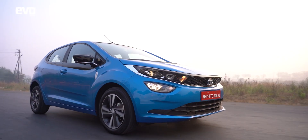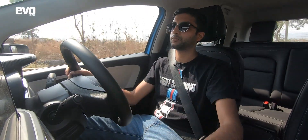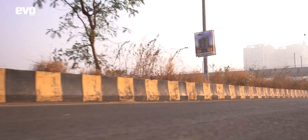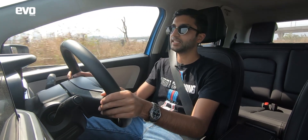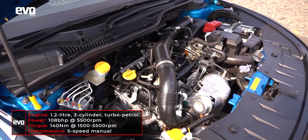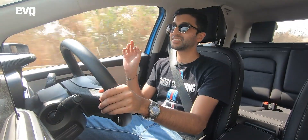Tata Motors is no stranger to making fast hatchbacks. The Tiago JTP was one of the most fun-to-drive hatchbacks around, but that was before the plug was pulled on JTP. Fast forward to 2021 and we have the Altroz i-Turbo. The big change is the engine — a 1.2-litre turbo petrol unit making 108 bhp and 140 Nm of torque, and in a word it is smooth.